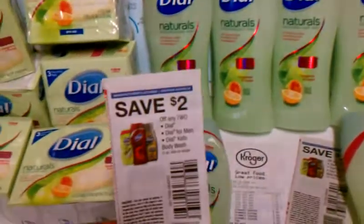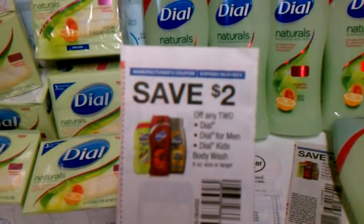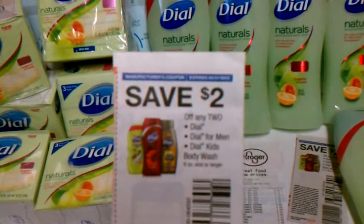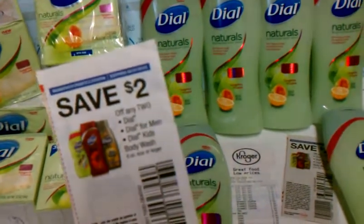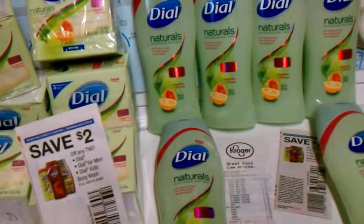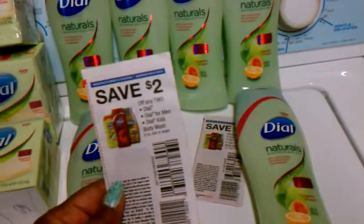Check your database for where the coupon's located. There's $2 off of two, and it's Dial, Dial for Men, Dial for Kids, or body wash. And it works on the bar soap as well.